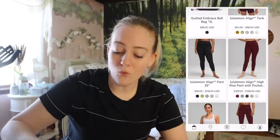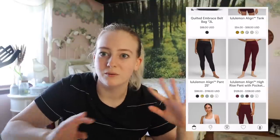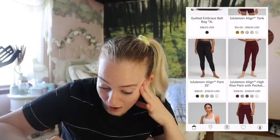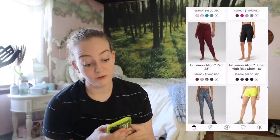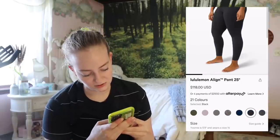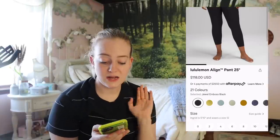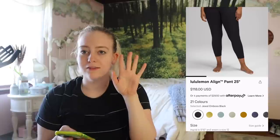So are the newer colors $118? I'm confused — which ones are $98? I don't know if this is a glitch on my phone. When I go back to what's new, it says 'Lululemon Align trademark pant 25 inch, $98 to $118.' Oh my gosh — $20 is a lot. I'm not going to do the percentages right now. False alarm — I do think it was just the embossed fabric. I started clicking around and I think we're good. I did not mean to alarm you, although I very much alarmed myself.